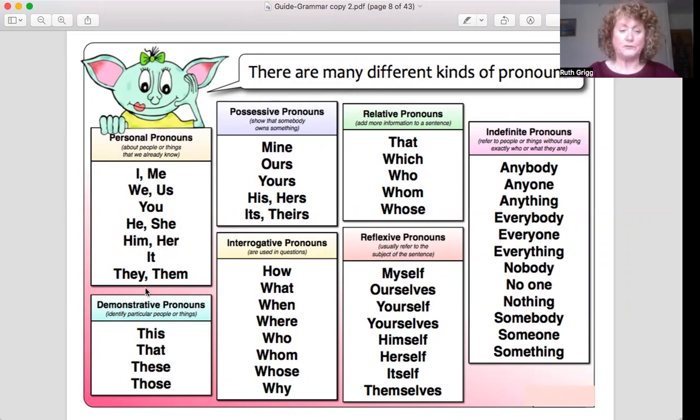These are the ones we tend to use the most — personal pronouns. You'd say 'I' — for example, 'I went to the shop' instead of saying your name, like 'Ruth went to the shop.' The personal pronouns are: I, me, we, us, you, he, she, him, her, it, they, them. Try to remember to use these when you're writing about the same person or the same people, so you don't have to keep repeating their name.